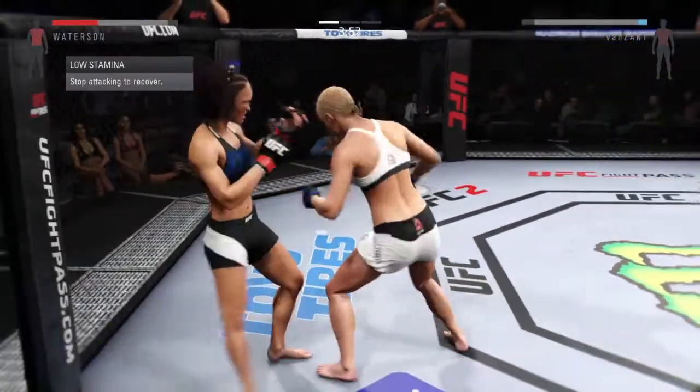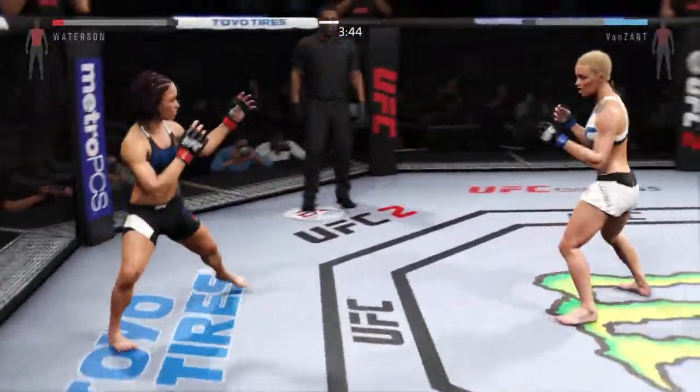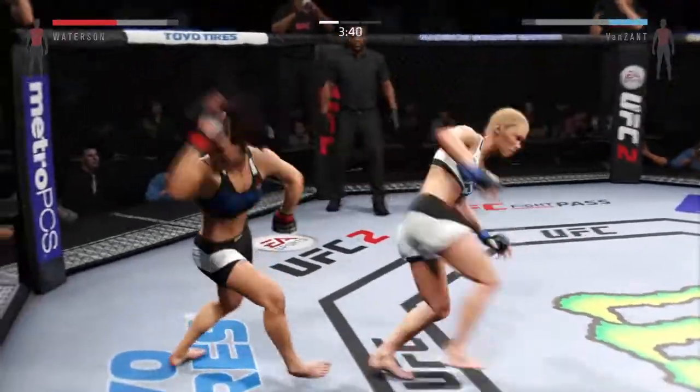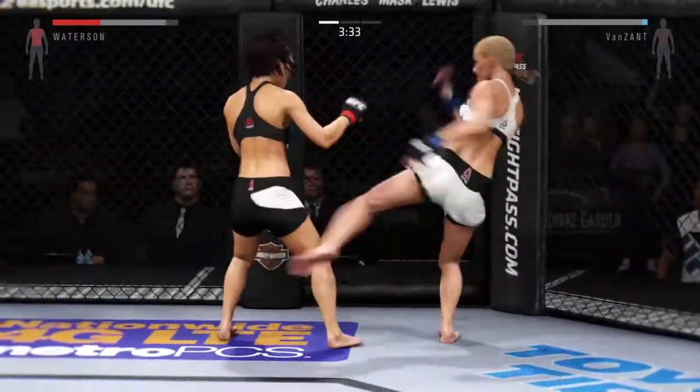She's starting to connect on those hooks. She's doing a good job here. Keep a close eye out — she's had good success with the hook. She's going to try to line it up. There it is, with the combination to the midsection.